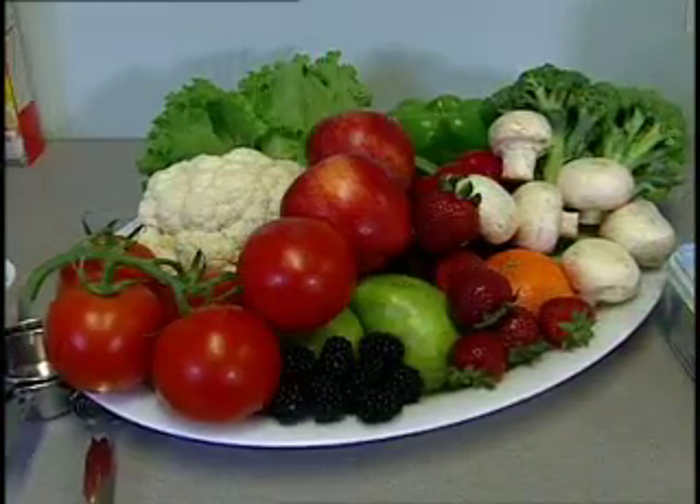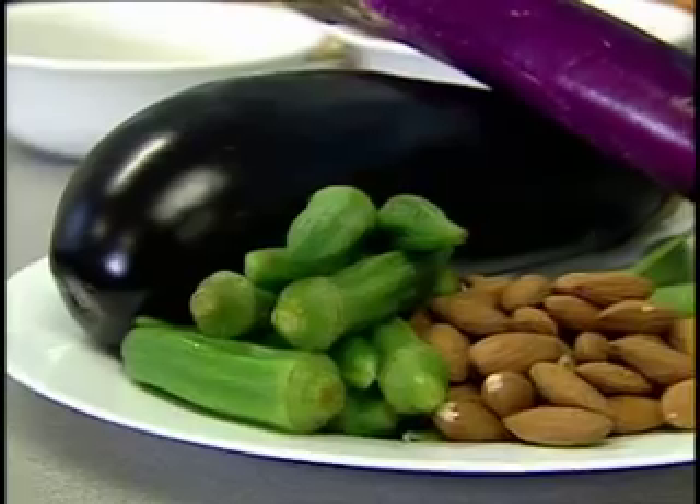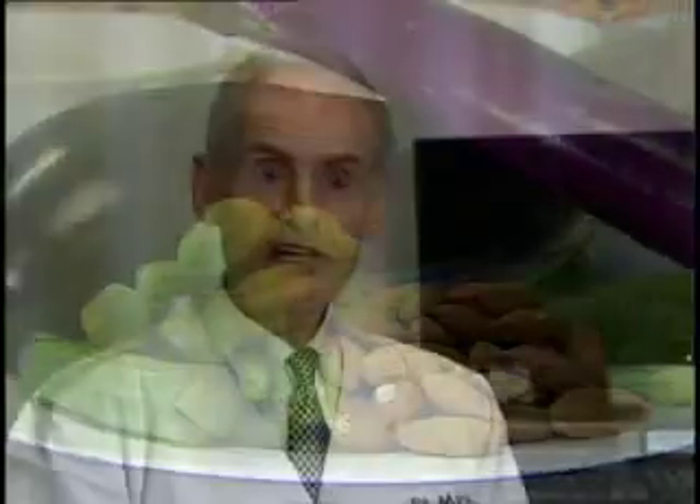We're going to instruct you on the dietary portfolio. This portfolio of cholesterol-lowering food included lentils and nuts, vegetables like okra and eggplant — all of these are somewhat sticky. They all take out cholesterol from the body.